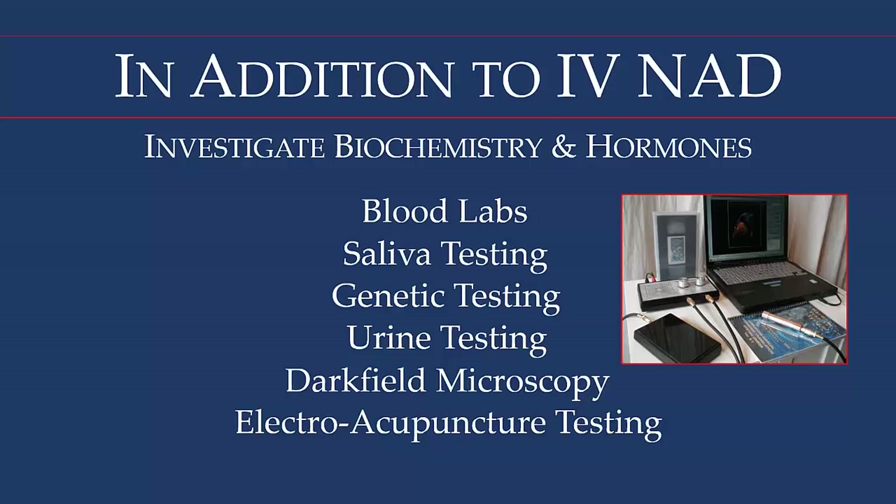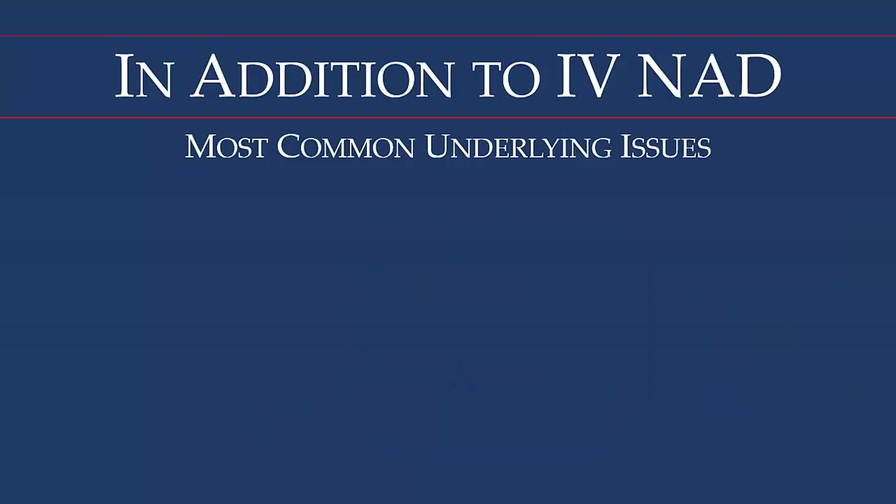The most common underlying issues, besides B6 and zinc deficiencies, include blood sugar dysregulation. People slip into hypoglycemia — low blood sugar — which stimulates cortisol and adrenaline, leaving people feeling wired but tired. Cells need NAD, but they also require oxygen and glucose. Many symptoms arise from a lack of oxygen for various reasons, and also from inadequate amounts of glucose.